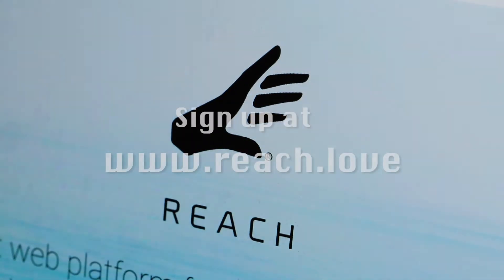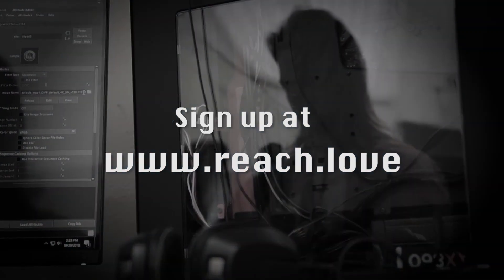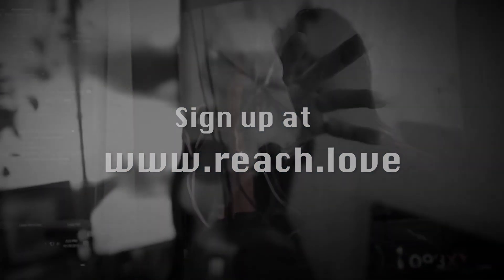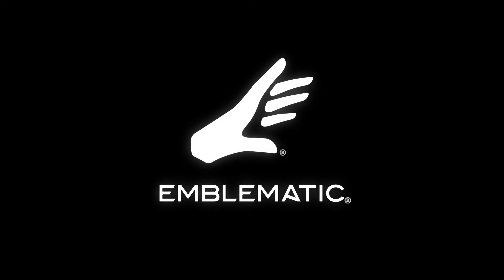Sign up now to discover how far you can reach into the future, where the stories we tell are as vivid and three-dimensional as the world we inhabit.